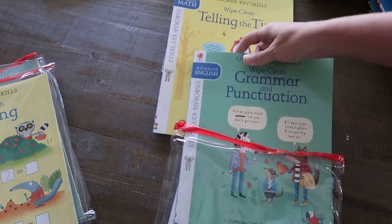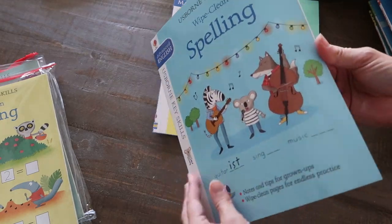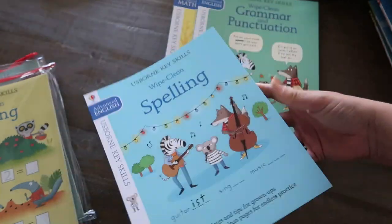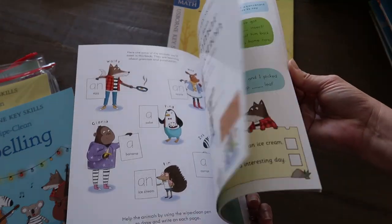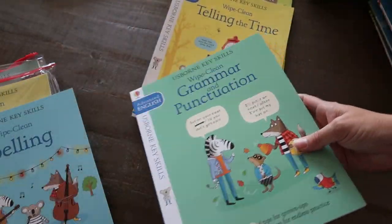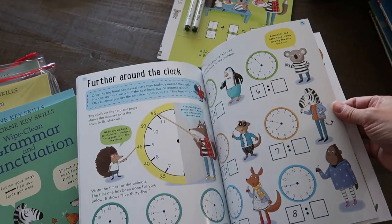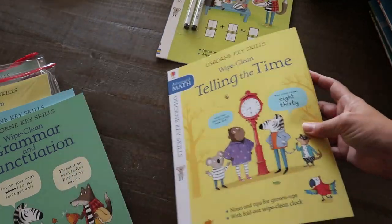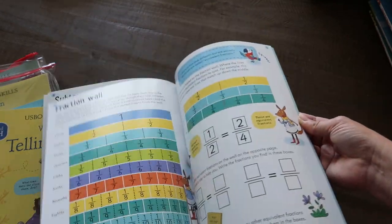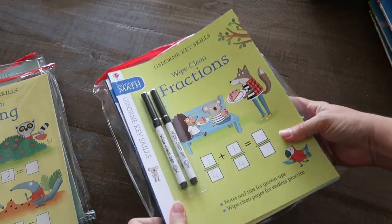It is four different books in each pack that help focus on key skills. The advanced set has wipe-clean spelling, wipe-clean grammar and punctuation, wipe-clean telling the time, and wipe-clean fractions — which is where my oldest is at right now, so I thought this would be a fun way to do some more fraction practice. What's great about these is you can keep them year to year because they are wipe-clean. Just put them back in the bag for storage and pull them out for additional kids in the future.